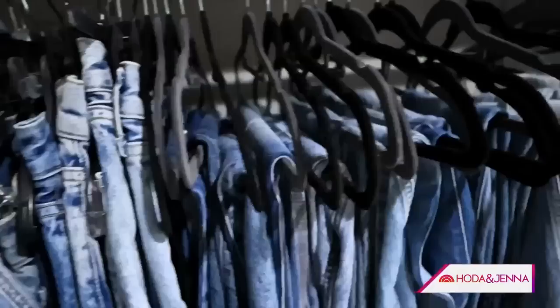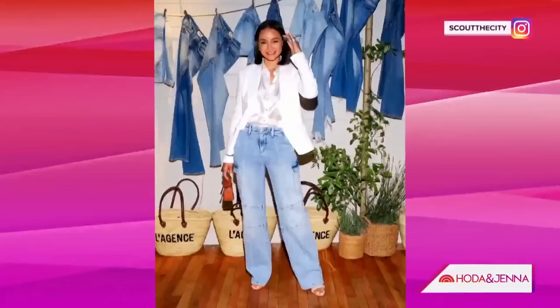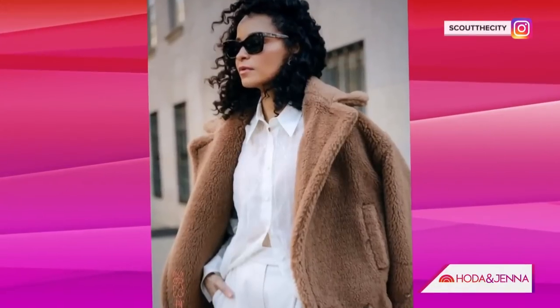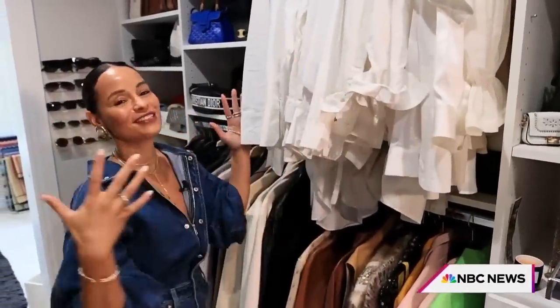Welcome to my closet. This is where the magic happens, for me at least. Right now I am going through a serious white button-down phase. As you can see, there are tons, and for some reason I'm still gravitated to buying more white button-downs. I know, I have to stop.